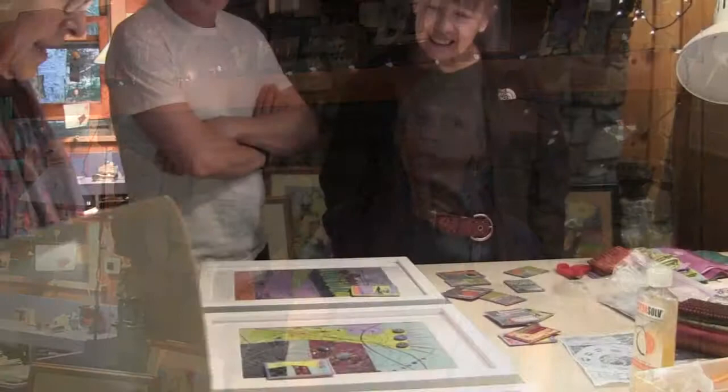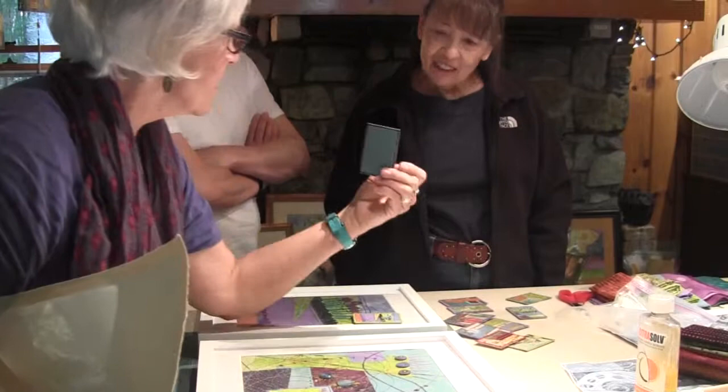I'm Chris Winters. I live in Saranac Lake and I'm an artist here. I have been part of the studio tour for probably eight years, and it was coordinated by various people, started by the Adirondack Artists Guild.